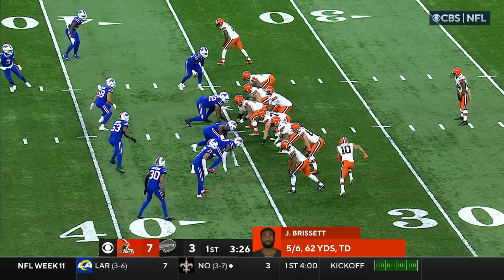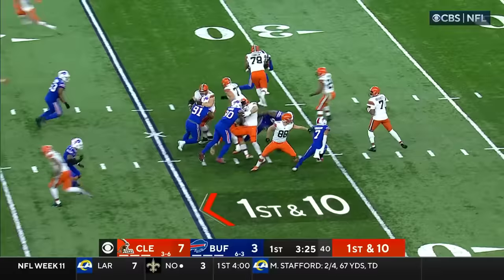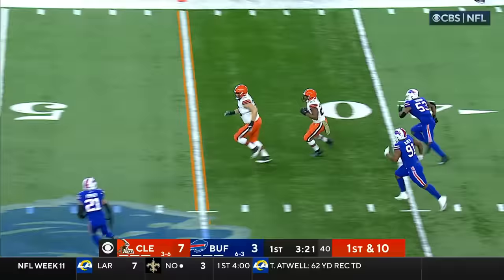Here's Tyler Bass for a 42-yard field goal, and it's good. Jacoby Brissett leads the NFL in first quarter completion percentage, trying to add to that total here. He does with Chubb — room to run, blockers ahead. Chubb into Bills' territory and finally stopped at the 39.